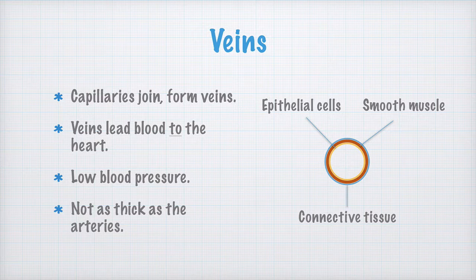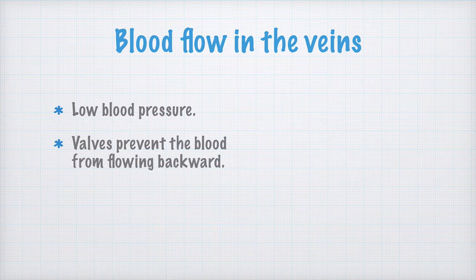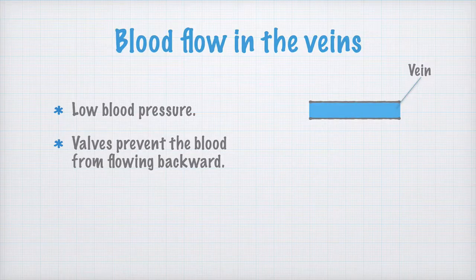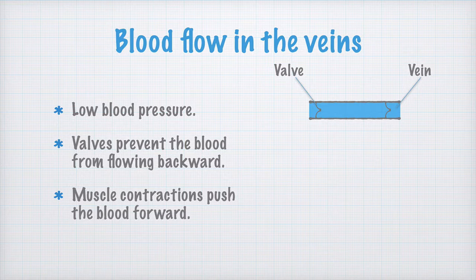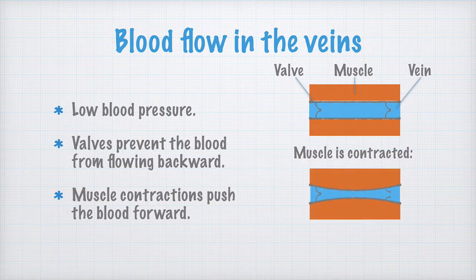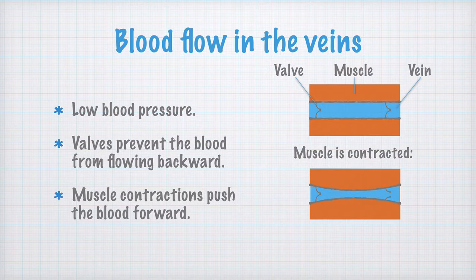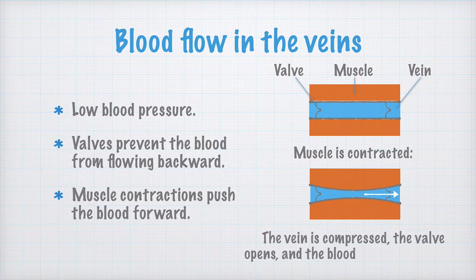Since the blood pressure is so low in the veins, some special tricks are needed to push the blood forward. In the veins, there are several valves preventing the blood from flowing backward, just like the valves in the heart. Movements of the muscles push the blood forward. When the muscle contracts, the vein is compressed. The valve to the left closes and prevents the blood from going backward. The only way the blood can flow is through the right valve, which opens. So, the vein is compressed, the valve opens, and the blood is pushed forward.